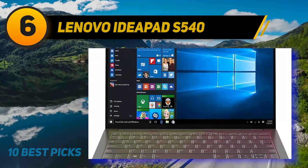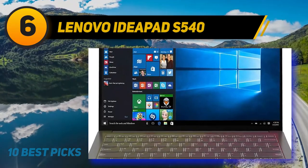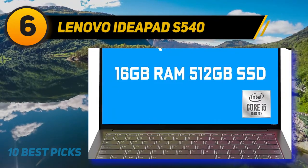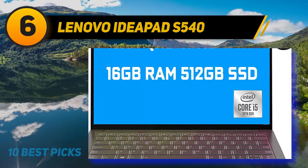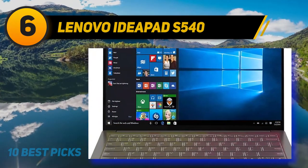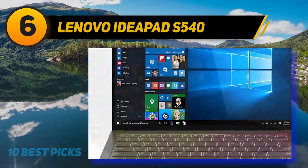At number 6: the Lenovo IdeaPad S540. Lenovo has been a staple with the majority of their laptops released over the years being gaming, business, and professional laptops, but within the past few years they have come out with quite a few laptop models that are perfect for creatives, from graphic design to video editing and more.